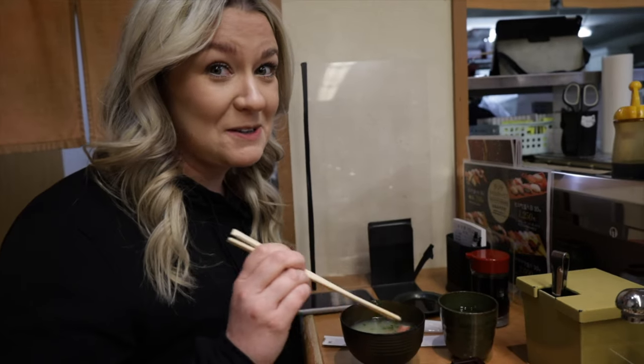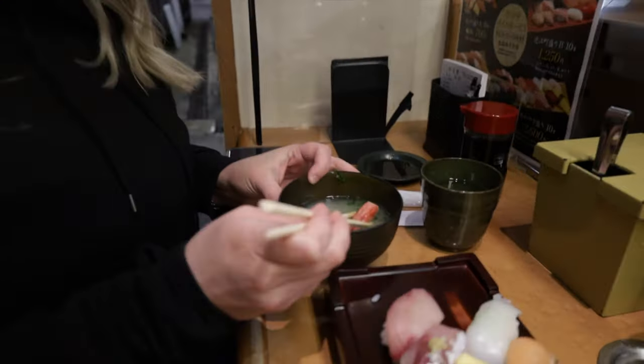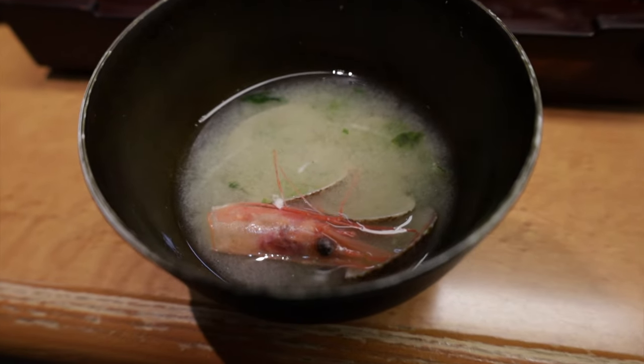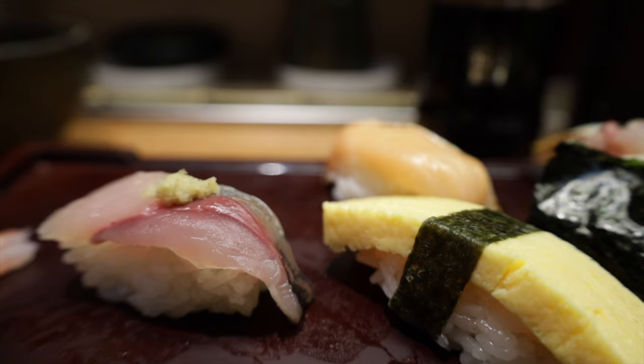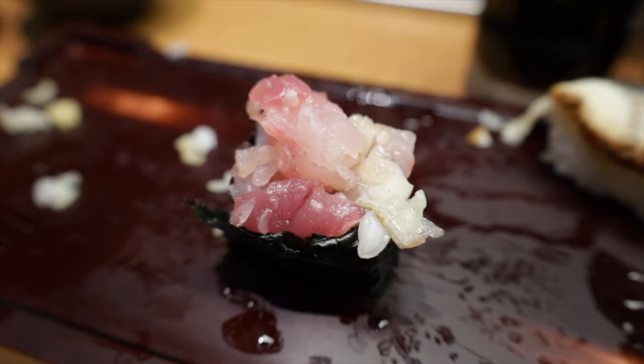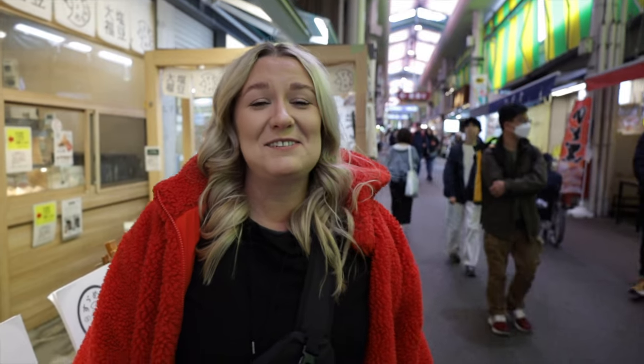The waiter just brought us some miso soup, but it's not your ordinary miso soup — it's loaded with shrimp heads and clams. I'm just so happy. That was the best sushi we've ever had in our entire lives and I just love Japan.